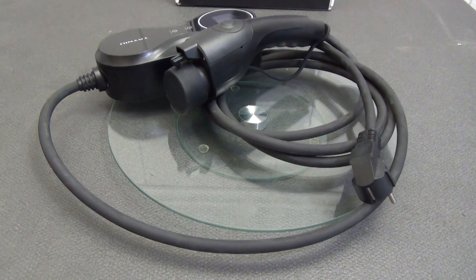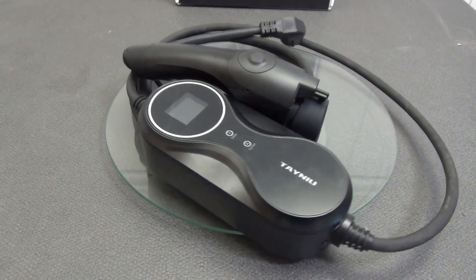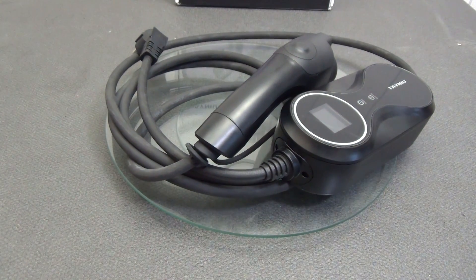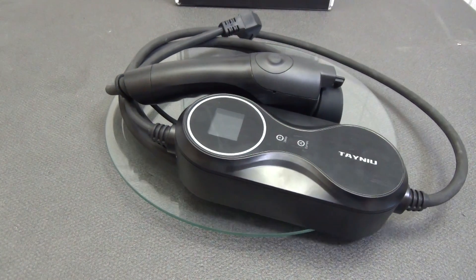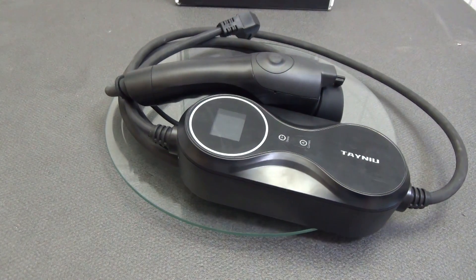Other types of connectors are also available in the official store of the seller. Operating temperature: minus 30°C to plus 50°C. Humidity: 5% to 95% non-condensing. Protection level — gun: IP56, controller: IP66. Fire resistance class: UL94 V0.